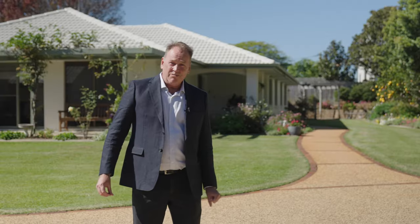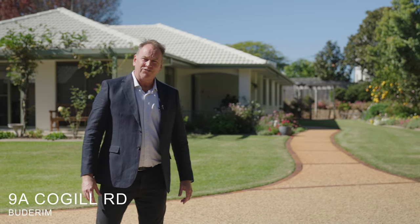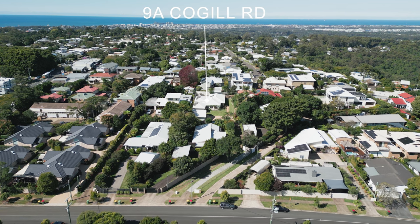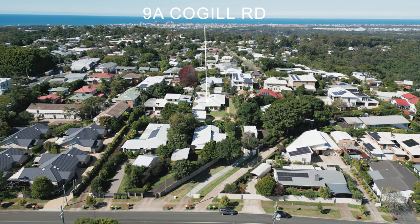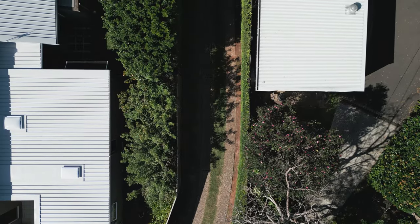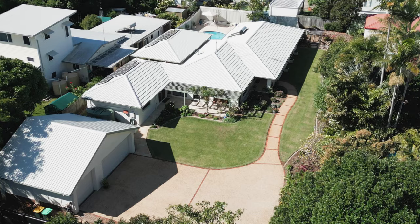Hi, Stuart Thomas from McGrath. Welcome to the beautiful 9A Coggle Road in Budrum. Come and have a look through. Nestled on top of Budrum, tucked off the road, this magnificent family home with dual living or home business potential sits on a 1,606 square metre flat block.